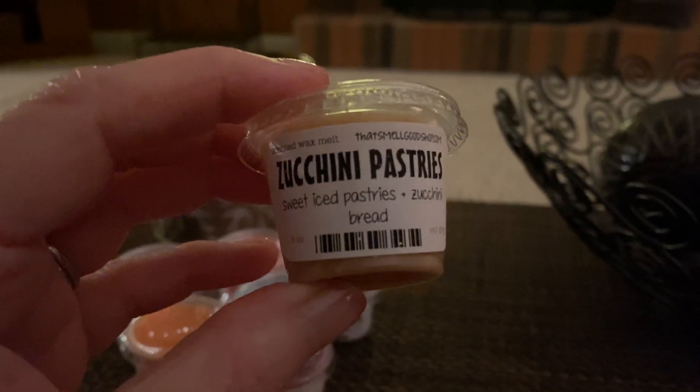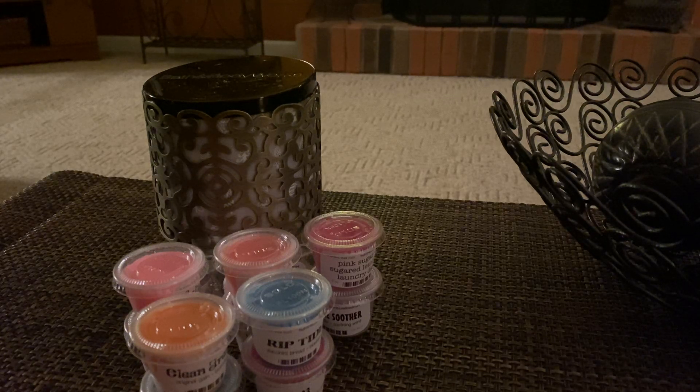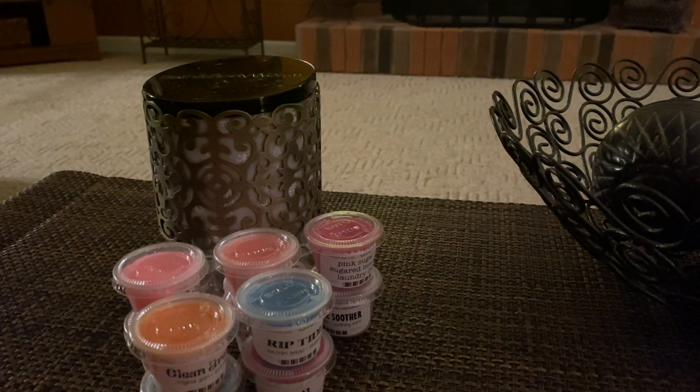Next we have Zucchini Pastries — Sweet Ice Pastries Zucchini Bread. I mean, this one's got to be amazing. I can't wait to start melting these; I've been really melting wax this past two weeks. This one almost smells like a spicier zucchini bread, but I bet it's the baked pastries. It smells like a cinnamon bun maybe, or bear claws. Smells really good, very nice.